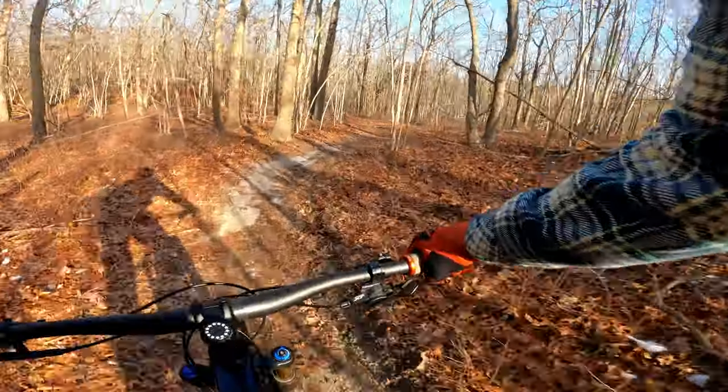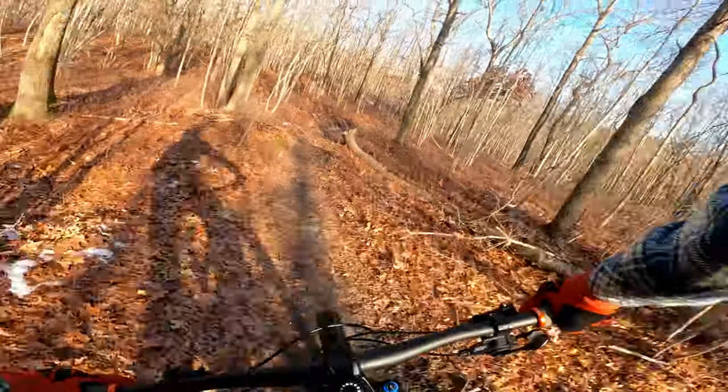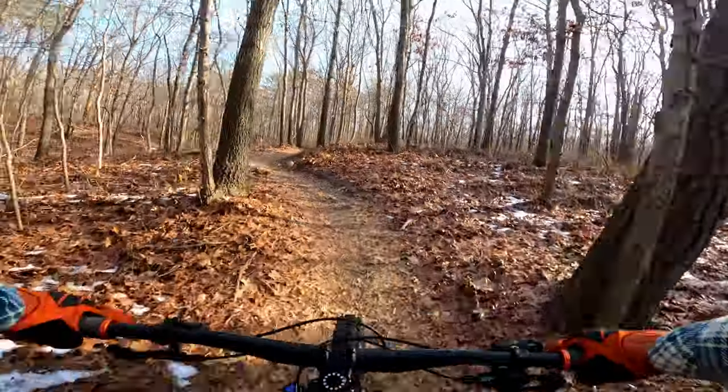Honestly I was blown away by how this bike can tear up fast, low-elevation, flowy trails like we have on Long Island.